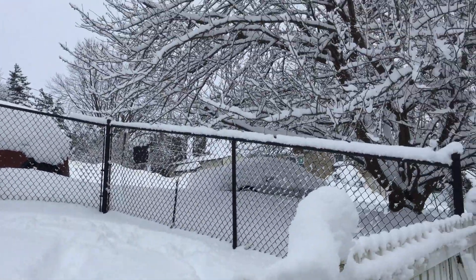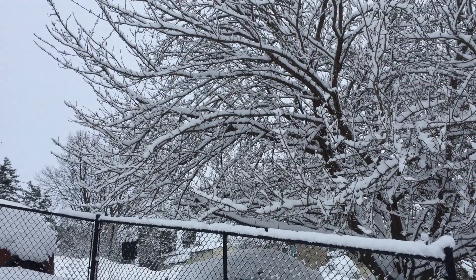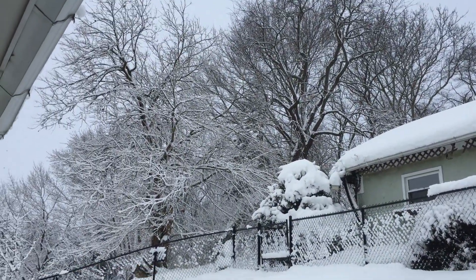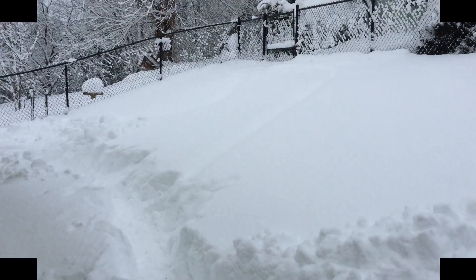Everybody stay in, stay warm. We're going to be out here dealing with this for who knows how long, but we'll get out of here eventually. Thanks so much for watching everybody. I hope you enjoyed this little snowy video. I will see you guys all next time. Have a great day, everyone.